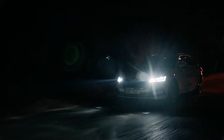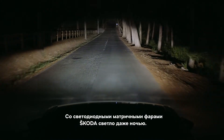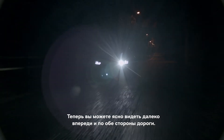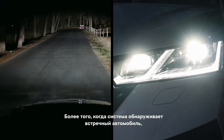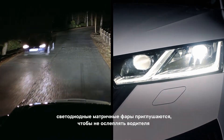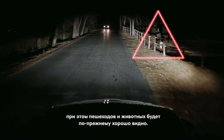What a beautiful day! With Skoda Matrix LED headlights, even the night is bright. Of course, you can see clearly far and wide on both sides of the road. That's easy. But also, once the system senses a car driving in the opposite direction, the Matrix LED headlights dim to not blind the driver, while pedestrians and animals remain perfectly visible.